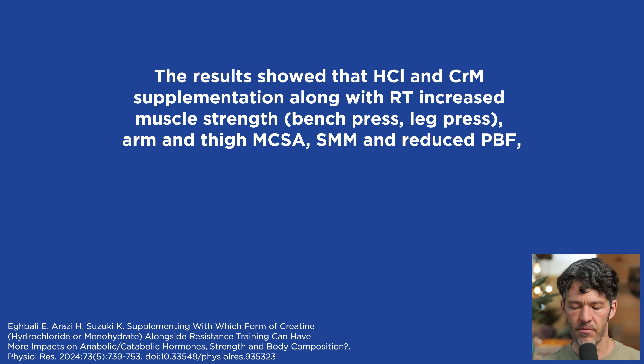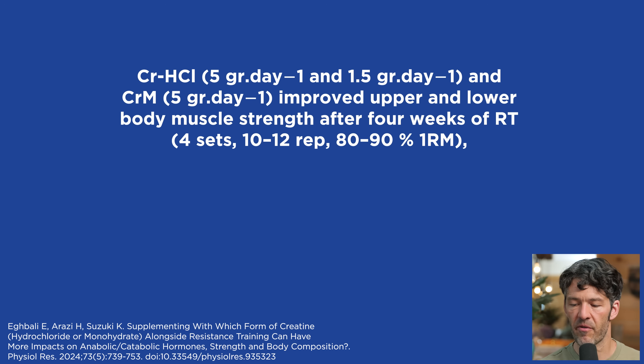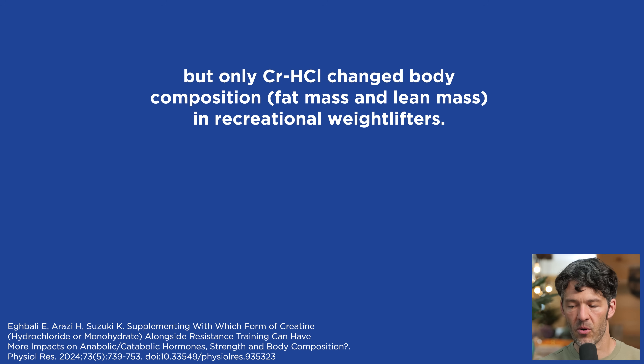In conclusion, the investigators say that hydrochloride and monohydrate supplementation along with resistance training both increased muscle strength in leg press and bench press, and arm and thigh muscle circumference area — but the changes between the different groups were insignificant. Regarding creatine hydrochloride's effects on performance, studies by Taribi et al. and Rizzi found that five grams of creatine HCL per day improved upper and lower body muscle strength over four weeks, though it's significantly more expensive than monohydrate.